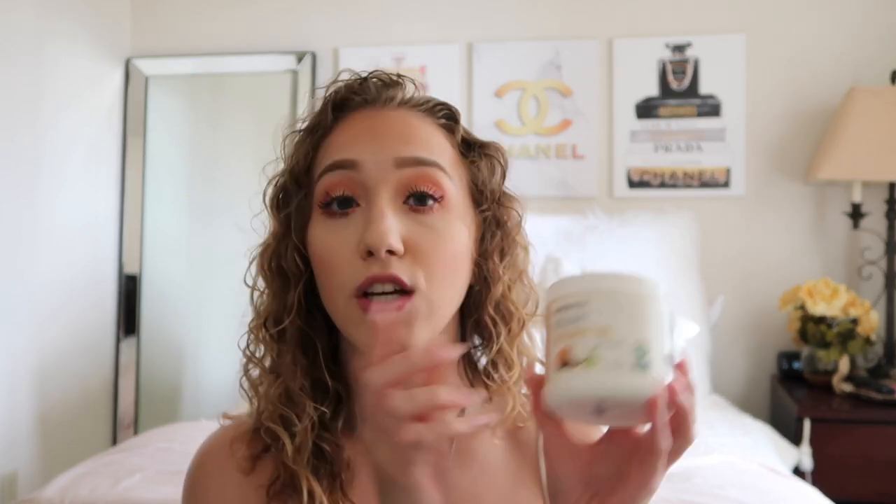I promise you, with patience and over time you'll be able to grow your eyelashes. What I use is just normal coconut oil — this has worked so well for me and I've been using it for a really long time.